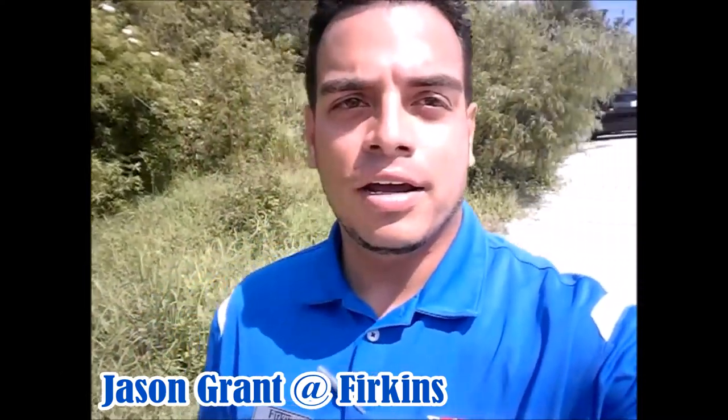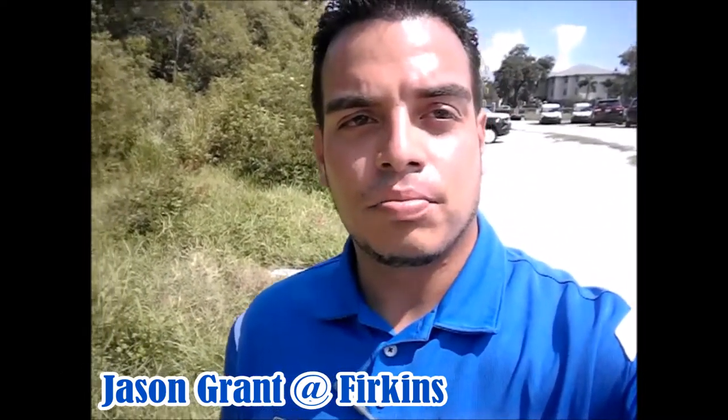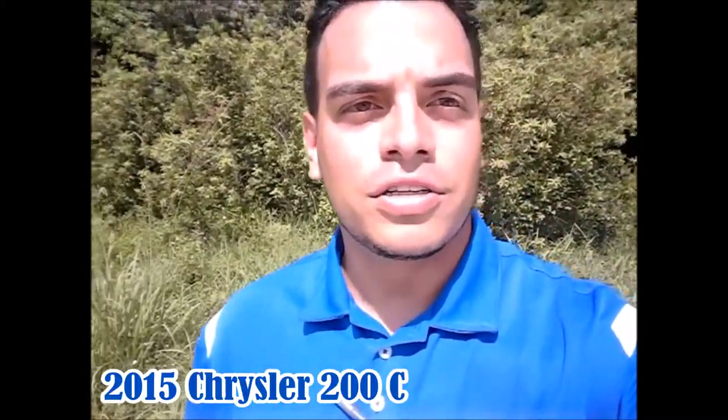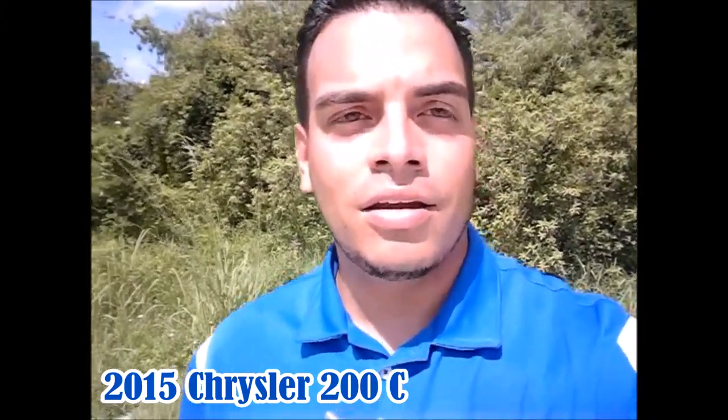Hello, this is Jason Grant enjoying yet another beautiful day here at Firkins. Today I'll be introducing you to this beautiful trade-in I took of a 2015 Chrysler 200C. It only had one previous owner and the only reason they traded it in was simply because they needed a bigger vehicle, so take advantage of this — it's in perfect condition.